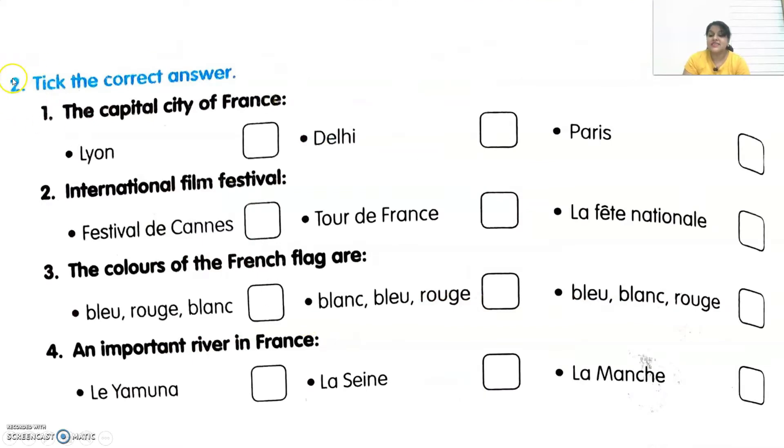The next exercise says: take the correct answer. They have given some sentences and we have to select the correct answer. The first sentence is: the capital city of France. We all know that — it is Paris. Second one: International Film Festival. That is Festival de Cannes, the Cannes Festival.